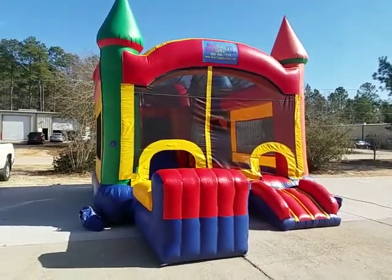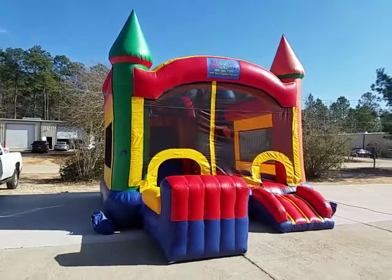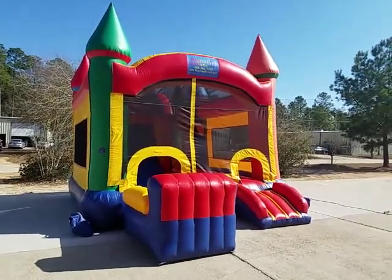You can rent this from Best Jump Inflatables in Mandeville, Louisiana, with delivery to all of St. Tammany Parish and beyond.